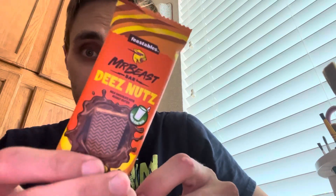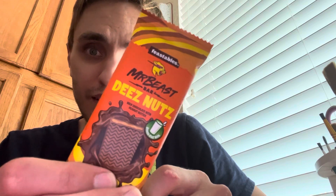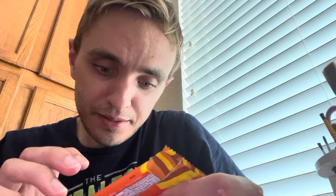Hey guys, Blizzard Peek here, and I'm going to be trying the Mr. Beast D's Nuts Bar — milk chocolate with peanut butter, only seven ingredients.